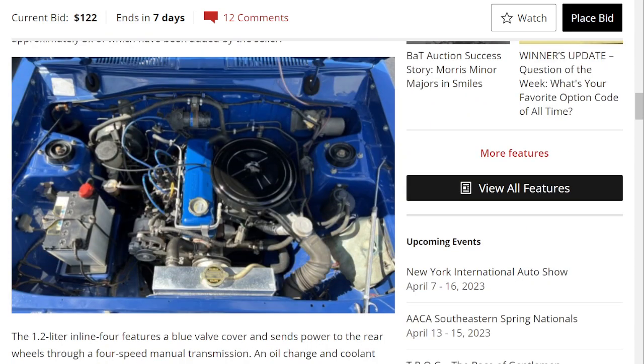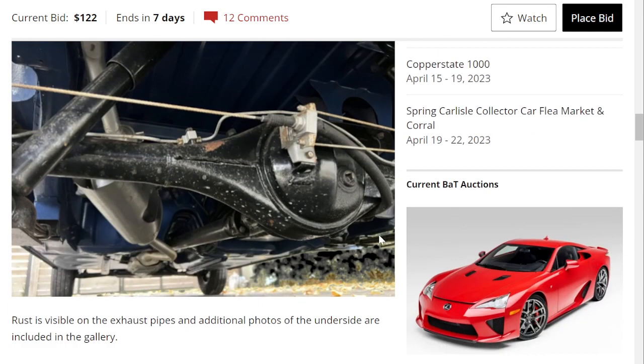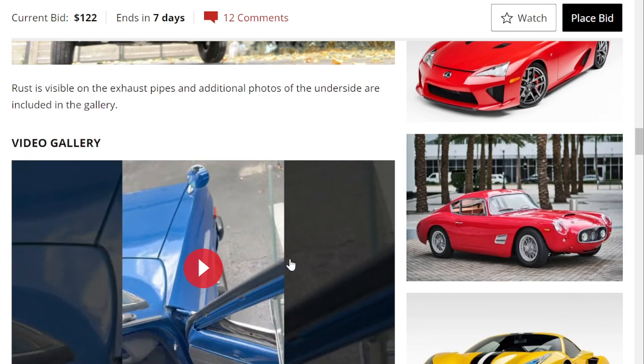There's your carbureted 1.2-liter inline-four with a four-speed manual, live rear axle, and leaf suspension at the rear. Some rust is visible on the exhaust pipes, as they state.